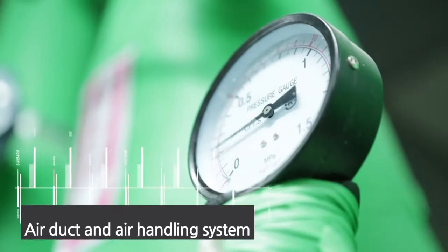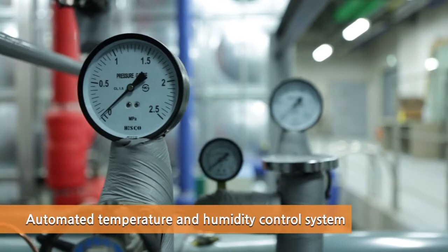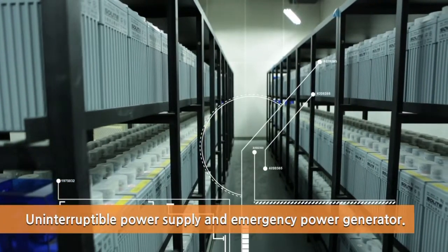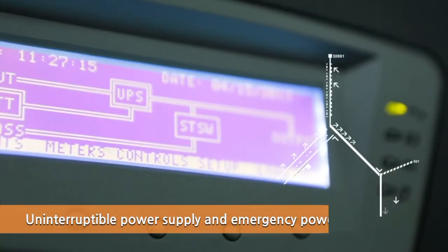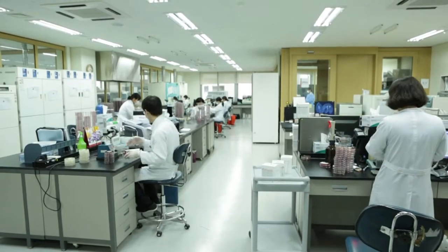E-1's one and only air duct and air handling system calculates and measures the air pressure, wind direction, temperature and humidity of the room, and maintains an ideal testing environment. Even in the instance of a power failure, the built-in uninterruptible power supply will keep your sample safe and stable.